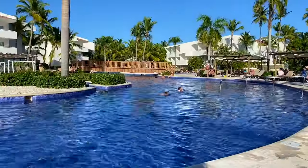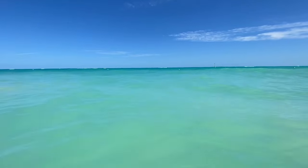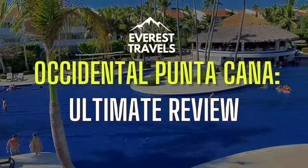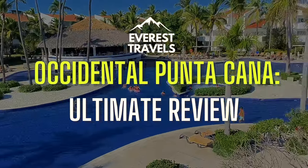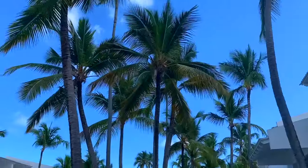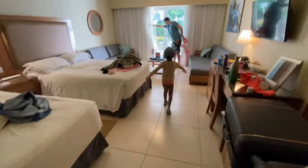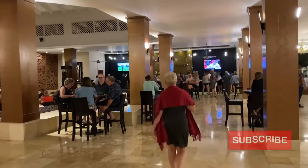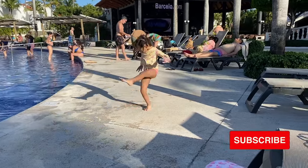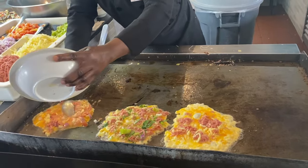The sun, the sand, the pool, and the food. If you're heading to or thinking of booking a stay at the Occidental Punta Cana Resort, this is the video for you. We're going to provide a complete breakdown of what you should expect — the good, the bad, the pushy, and the jaw-dropping experiences waiting for you on your trip to the Dominican Republic. If you find this video helpful, please leave a like and consider subscribing for more coverage, including a full food review coming out shortly. Let's dive right in.